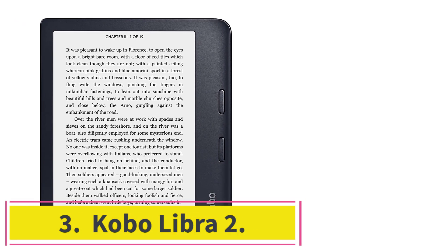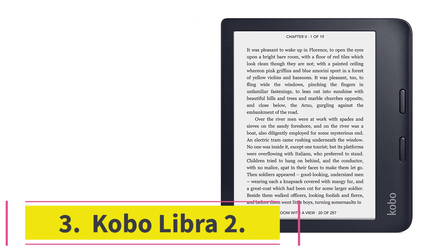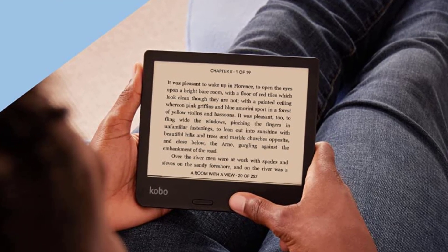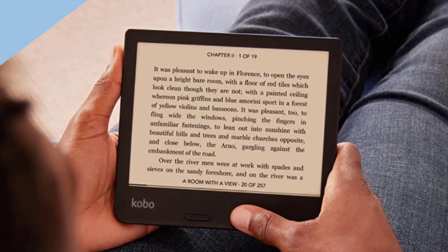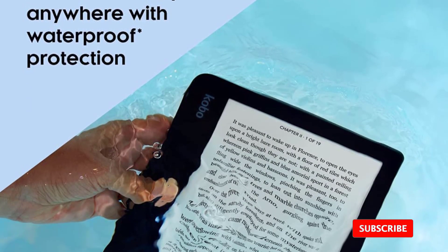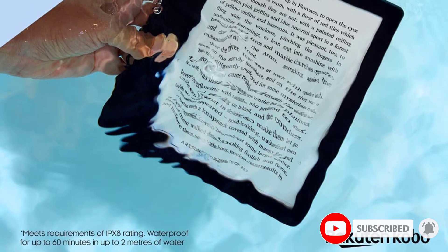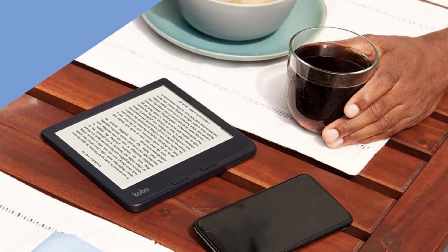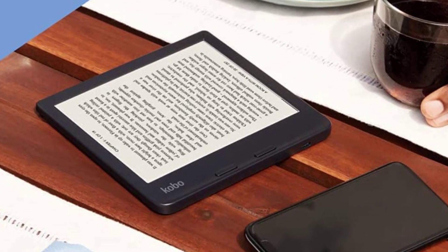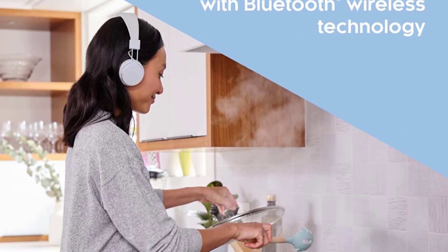At number 3: Kobo Libra 2. Just like the Amazon Kindle Oasis, the Kobo Libra 2 has page-turn buttons, light customization from white to amber, and is waterproof to IPX8 standards at a similar price point. However, for fans of Japanese comics and graphic novels in black and white, Kobo's native support of CBZ and CBR file formats is a standout difference. You can convert these formats on Kindle, but if you're buying an e-reader for manga you might as well save yourself some time. You'll also get more built-in storage without having to pay more.